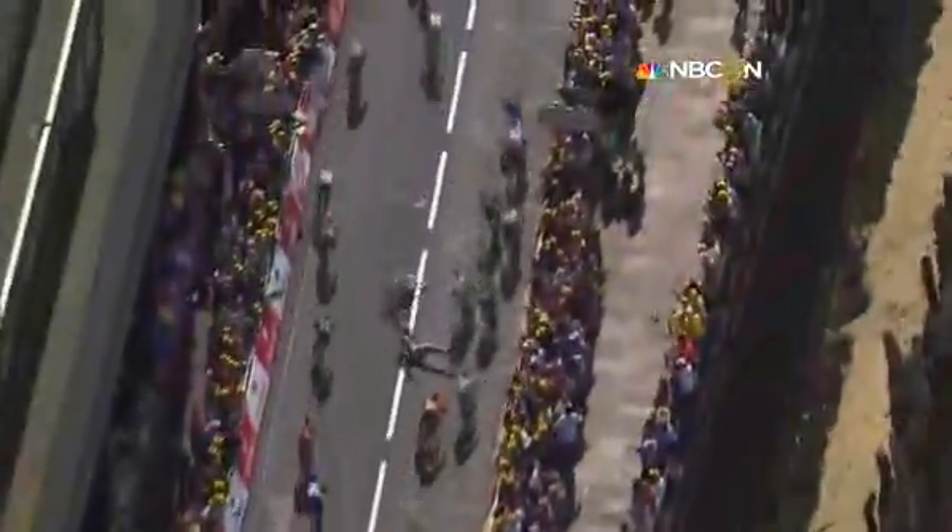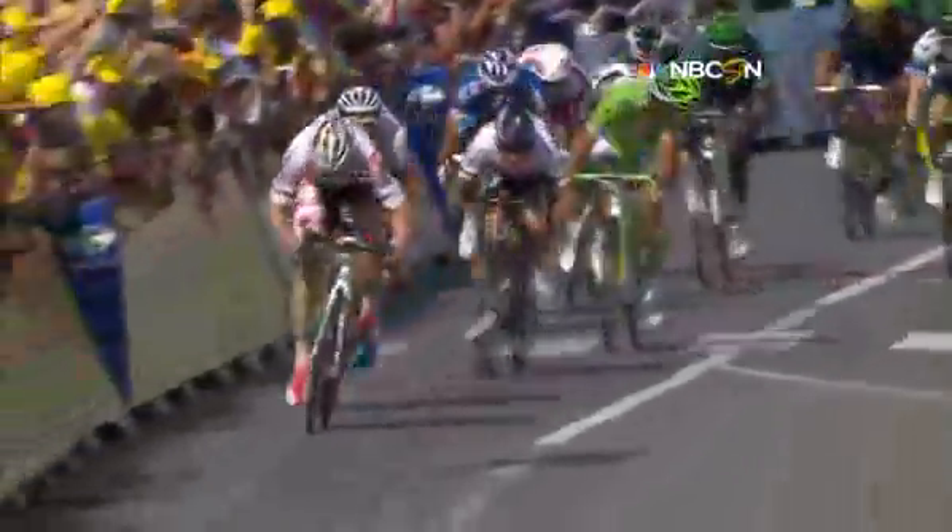Is Greipel going to make this a second stage win? Cavendish is fourth wheel as there's a rush up the right of the road now, but as they go towards the line, there's a crash right in the middle there. That's Kittel who's gone down, I think. No, it may have been Deccan Cobb as they come off the line.